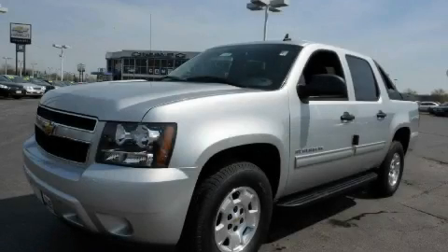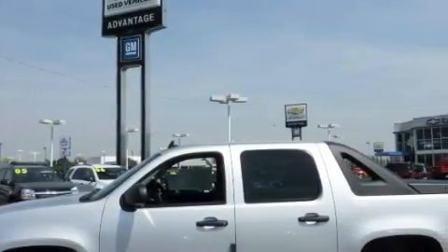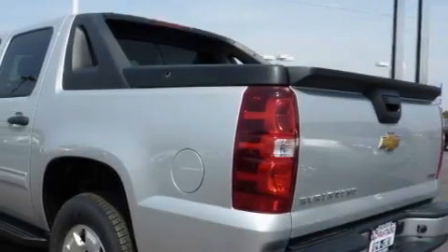This is a 2010 Chevrolet Avalanche 1500. Strong, durable, and dependable. The steadfast 8-cylinder engine, connected to an automatic transmission, is well-suited on the job and on the town.